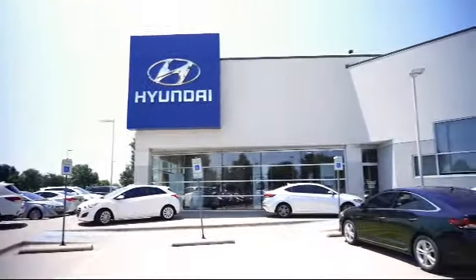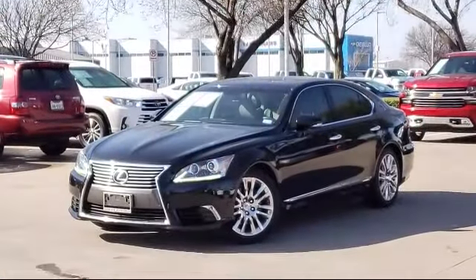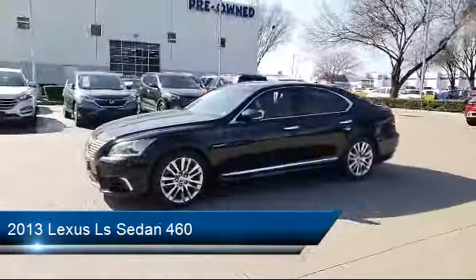Welcome to Vandergriff Hyundai, and here's a look at another one of our great vehicles from our inventory. It comes equipped with heated front seats, leather interior, and bi-xenon HID headlamps.